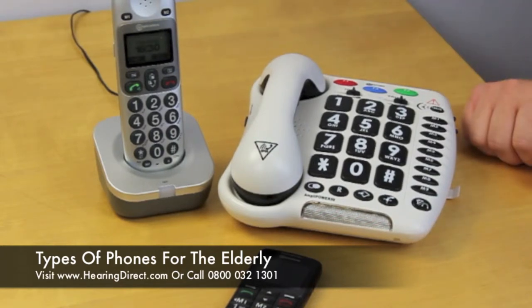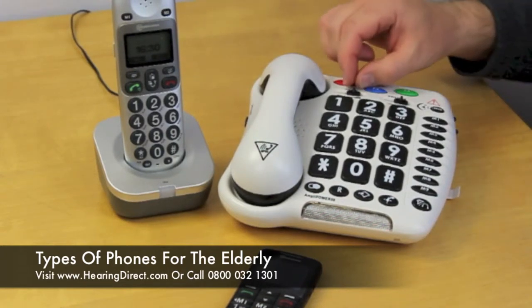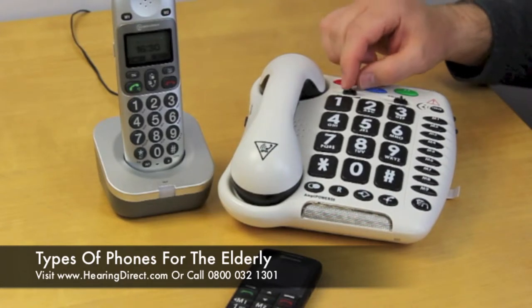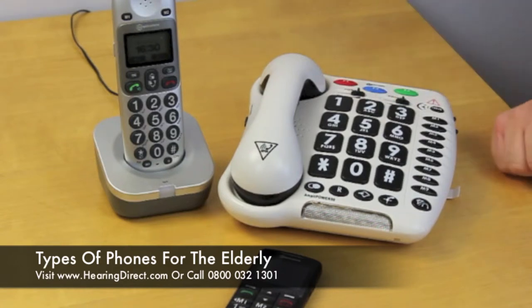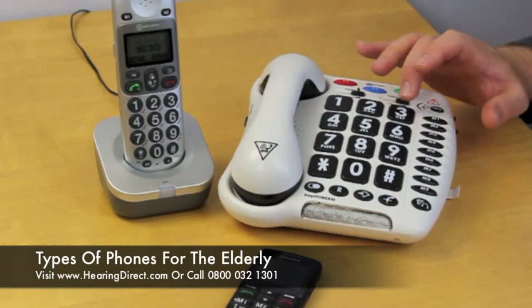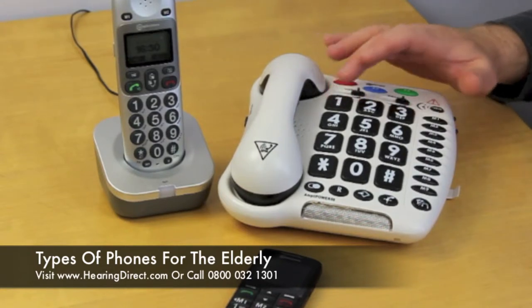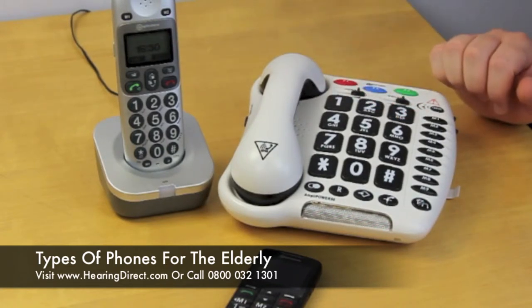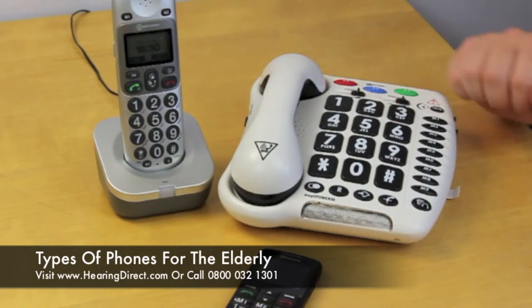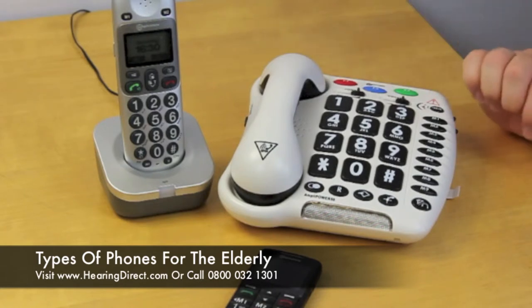So if we take this desk phone, several features here I would draw attention to. The tone and volume control for this phone can be set by moving these sliders, and once set they don't revert back to type — they can stay left at the desirable position. The numbers clearly are very much larger, and you'll note there are white numbers on a dark background. Those are very important factors with regards to improving the visual aspect of being able to see the numbers and use the dialing facilities.